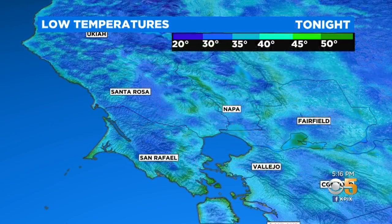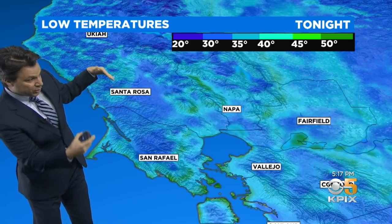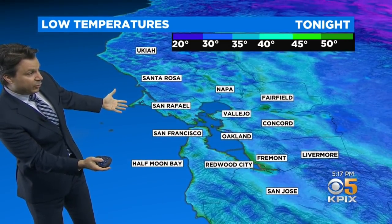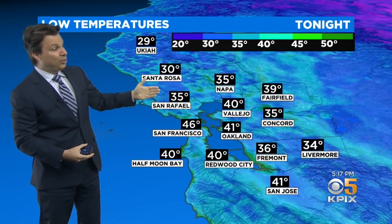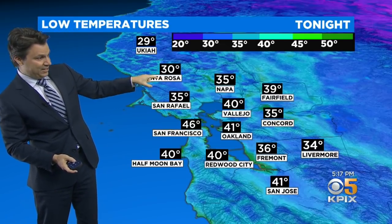We'll see temperatures dip down into the 20s. Look at the high-resolution temperatures — you get into those deep shades of blue in valleys like Santa Rosa, Rohnert Park, Petaluma. That's where the coldest air settles down to the low spots and sits there. We're going to 30 in Santa Rosa tonight, but it'll only be 35 in San Rafael and only 46 in the city. That's what we mean by sheltered valleys.